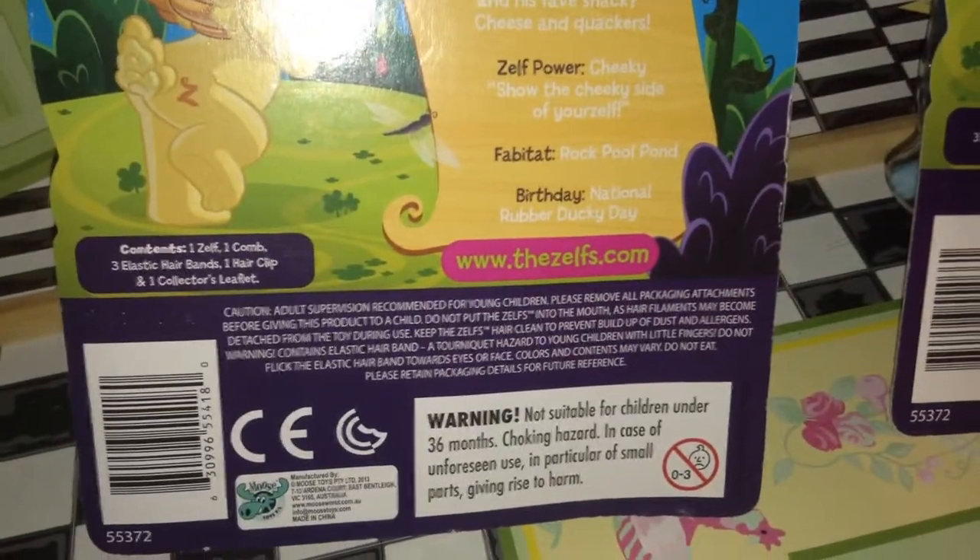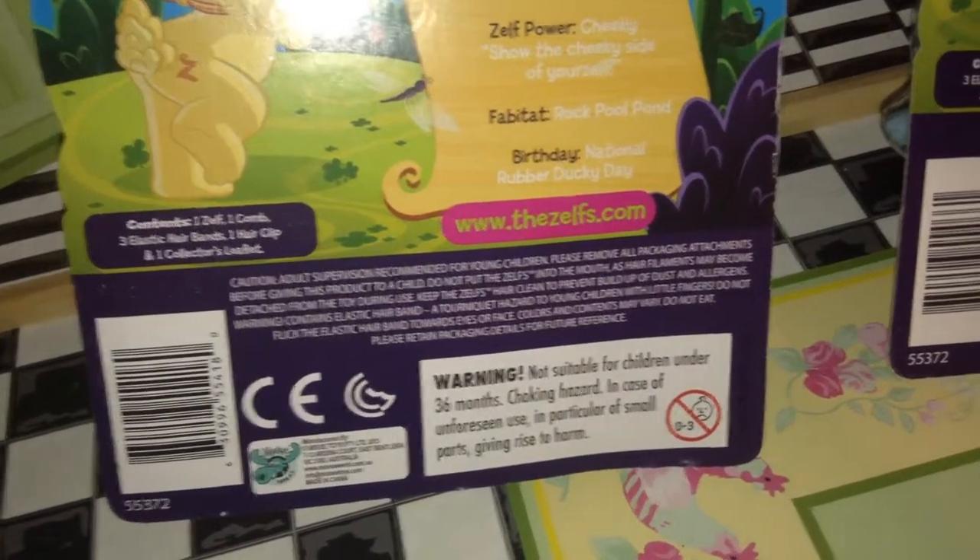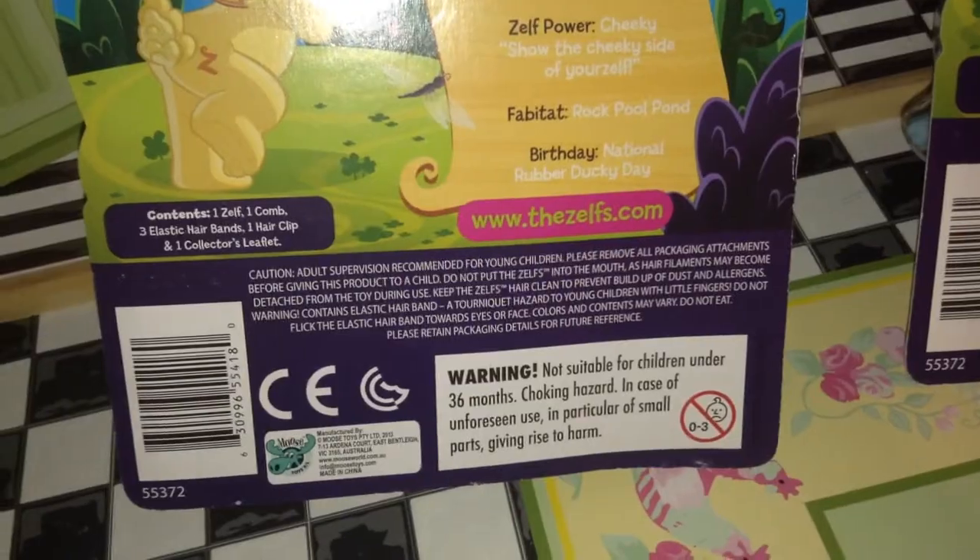So it will contain one Zelf, one comb, three elastic hair bands, one hair clip, and one collector sleeve.